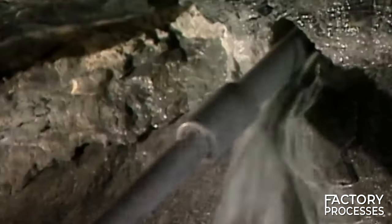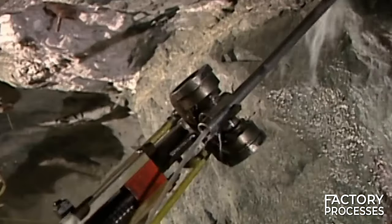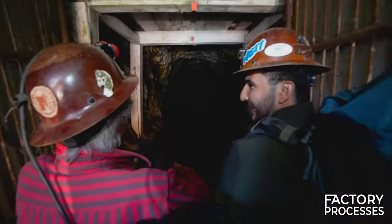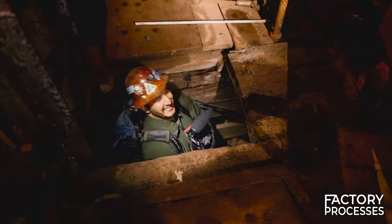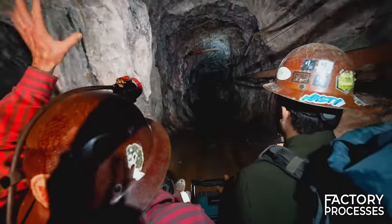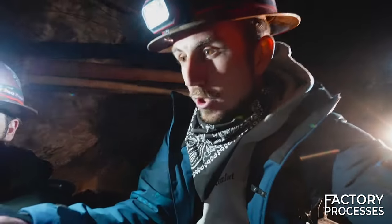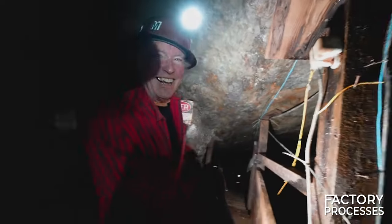In addition, exposure to dust and chemicals under these conditions can increase the risk of occupational diseases such as silicosis. To access this underground realm, workers traverse a labyrinthine network of tunnels spanning approximately 80 kilometers, descending half a kilometer below the surface into a world that is dark and eerie. The subterranean environment maintains an average temperature of 60 degrees Fahrenheit, and the mine boasts one of the largest air conditioning systems in the world to ensure a comfortable working environment.